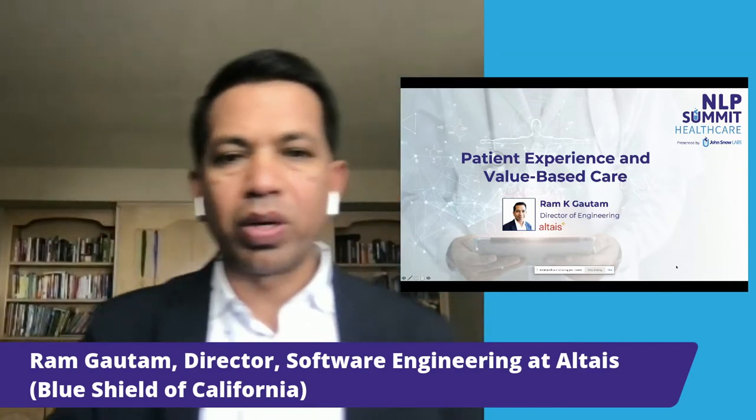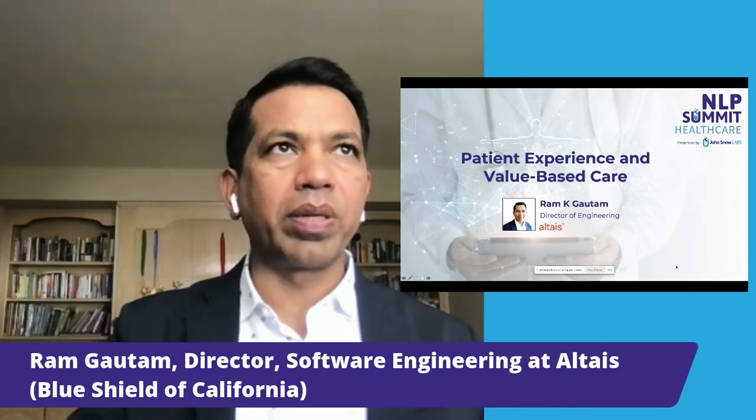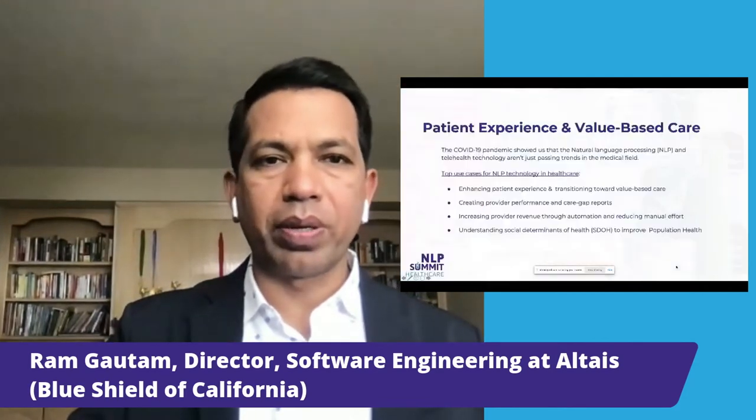Hi, my name is Ram Krishnagottam. I'm Director of Engineering at ELTES. Today I'm going to talk about how natural language processing, or NLP, can impact the patient experience and also value-based care.